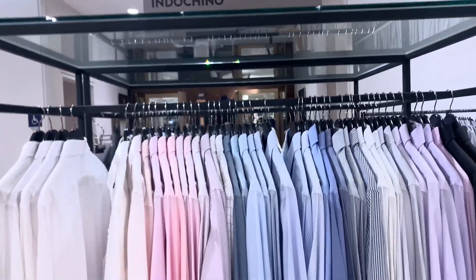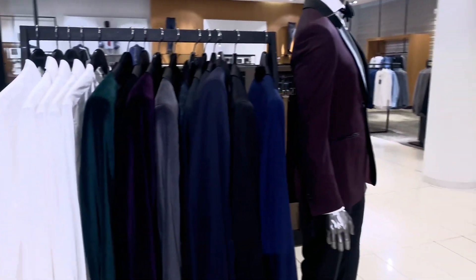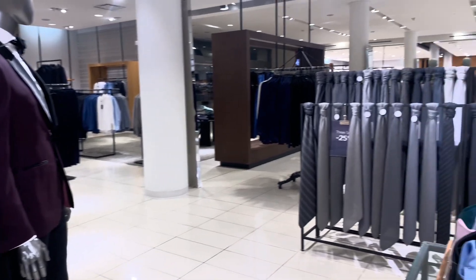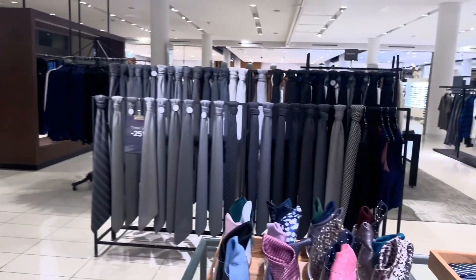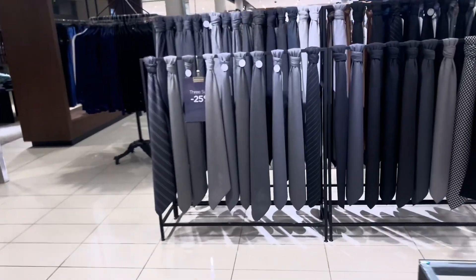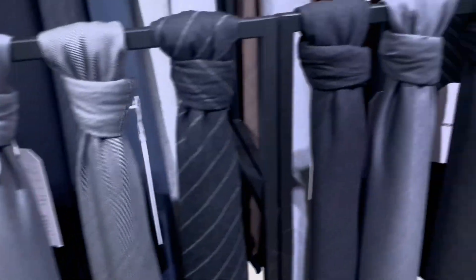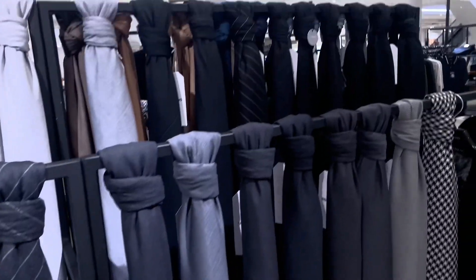We also have an Indochino boutique, which is our made-to-measure suits. Super cool. It's a third-party boutique and basically we are able to customize suits. We take measurements, then we have clients pick out which fabric they want and we make suits out of them.